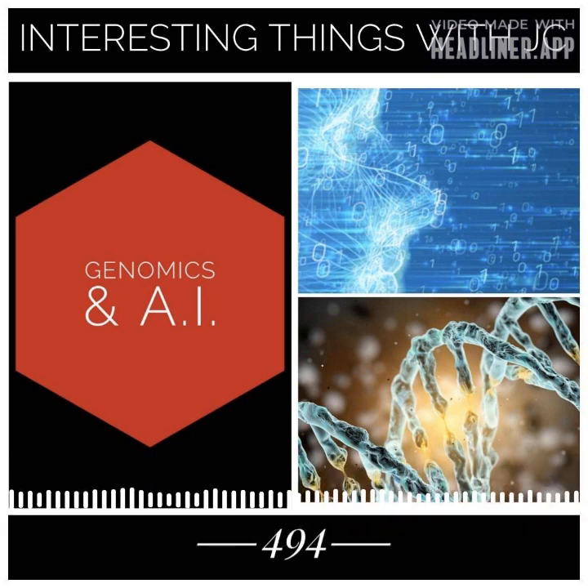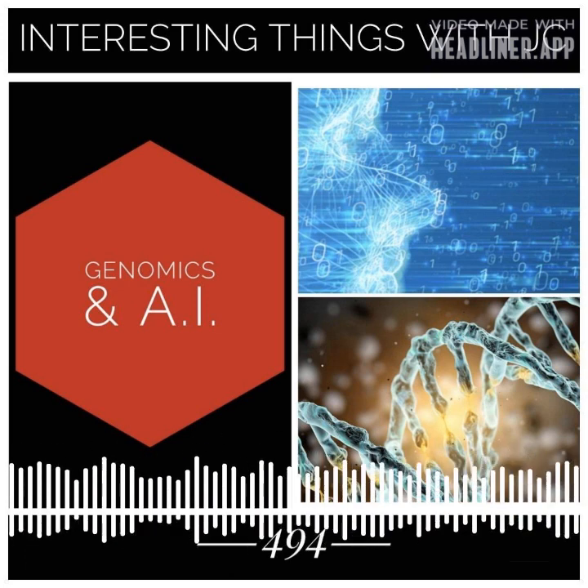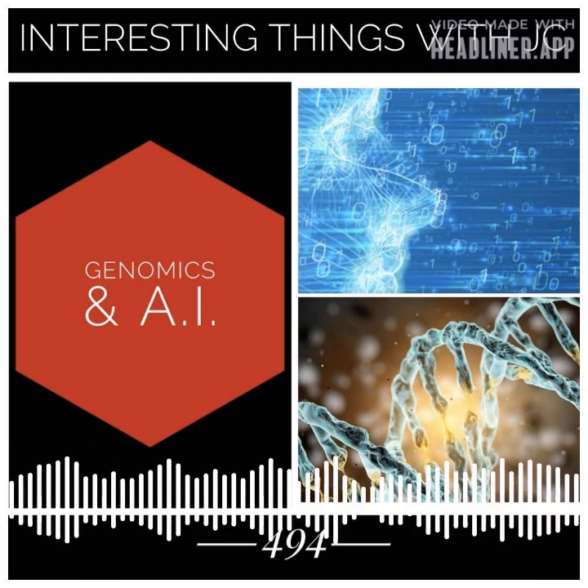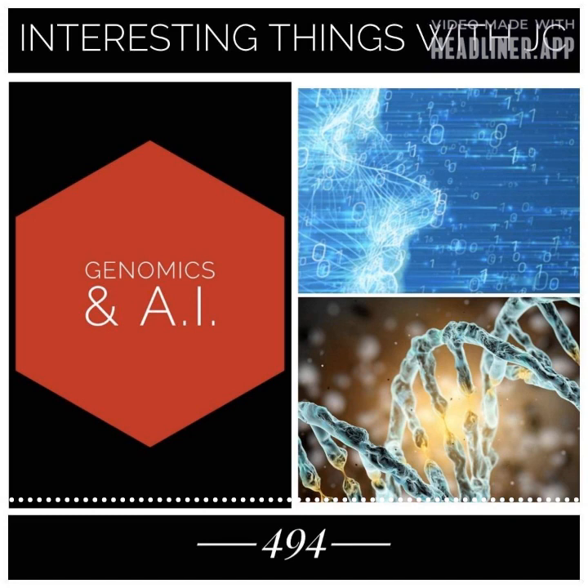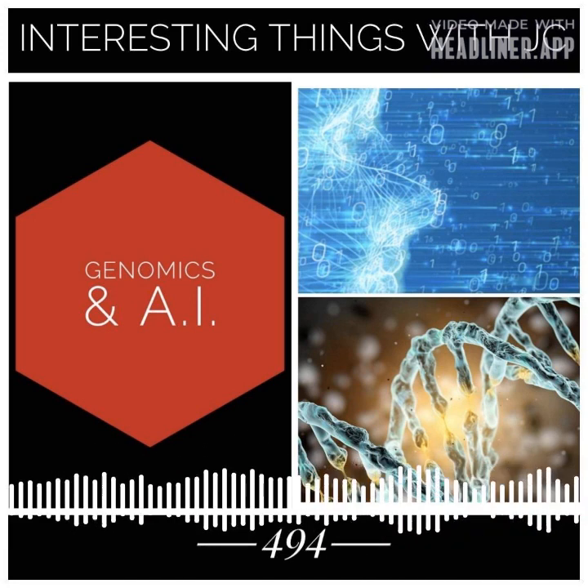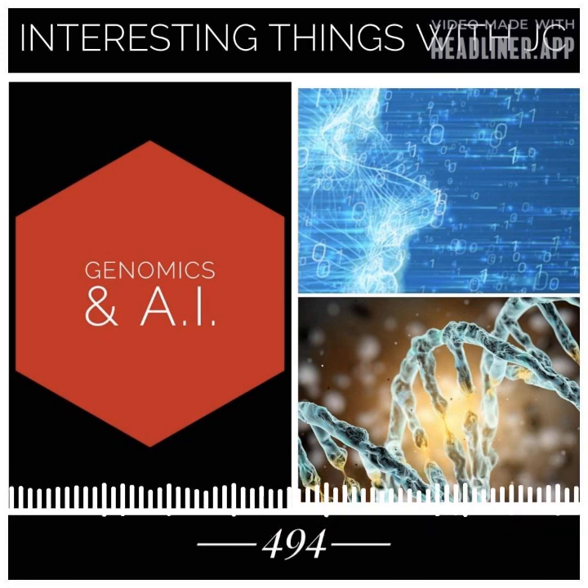Another exciting development in genomics has been the use of artificial intelligence — AI — to analyze and interpret large amounts of genomic data. With the advent of high-throughput sequencing technologies, we now have access to vast amounts of genomic data.